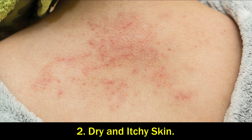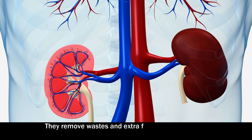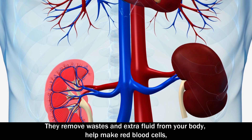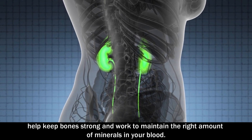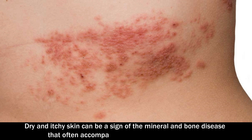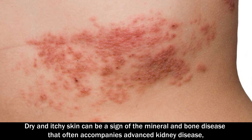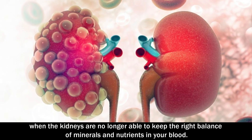Number 2: Dry and itchy skin. Healthy kidneys do many important jobs. They remove wastes and extra fluid from your body, help make red blood cells, help keep bones strong, and work to maintain the right amount of minerals in your blood. Dry and itchy skin can be a sign of the mineral and bone disease that often accompanies advanced kidney disease, when the kidneys are no longer able to keep the right balance of minerals and nutrients in your blood.